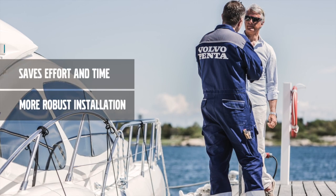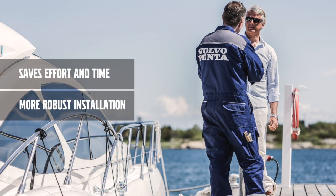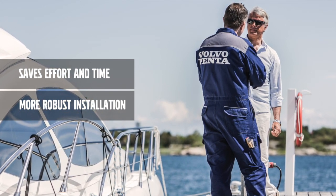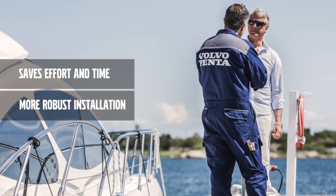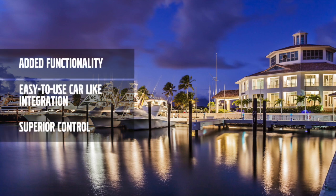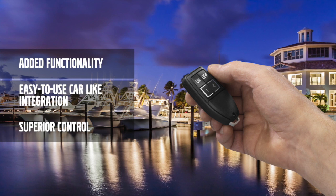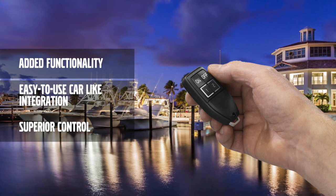So to sum up. As a boatbuilder, you save valuable time, effort, and money if you build your boats with a Volvo Penta battery management system in mind from the start. Fewer components mean fewer sources of failure. As a customer, you get extra functionality, far greater control, far safer boating, and significant ease of use when you choose the Volvo Penta battery management system. And that's not even mentioning how cool it is.